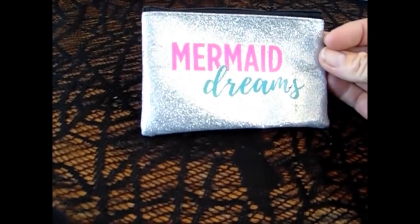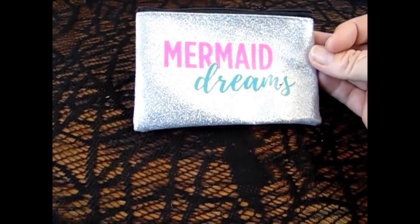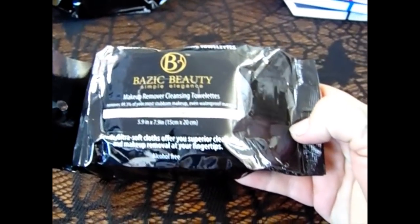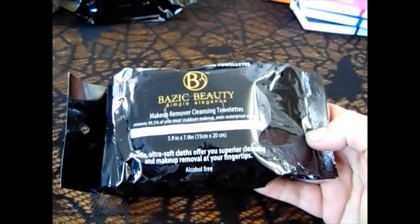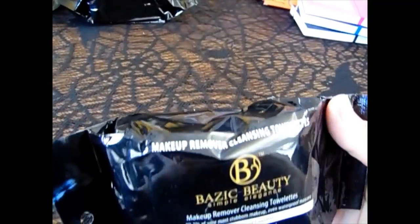I did get this item for Angelina, but then her Aunt Christy got her one, so this is going to be for friend mail. They had new makeup wipes out that I hadn't seen yet — this is the Basic Beauty Simple Elegance Makeup Remover. You get 40 pre-moistened towels and I did pick up one for each. Every time I see makeup wipes, I pick them up because it is better than the girls using all of mine.